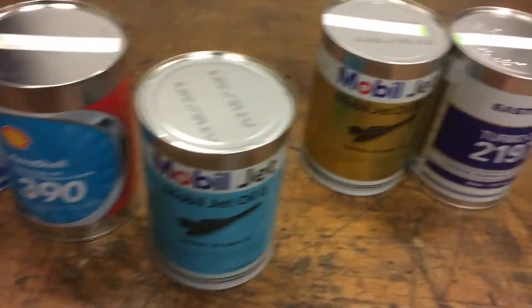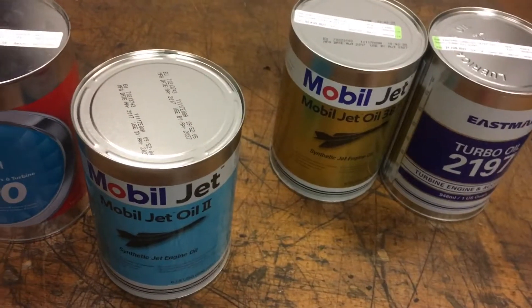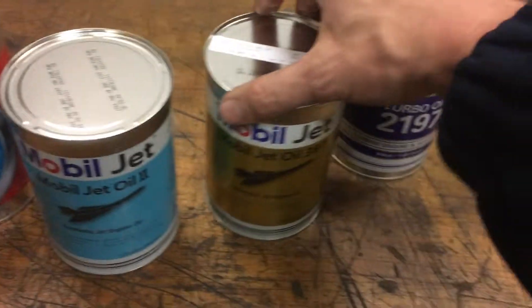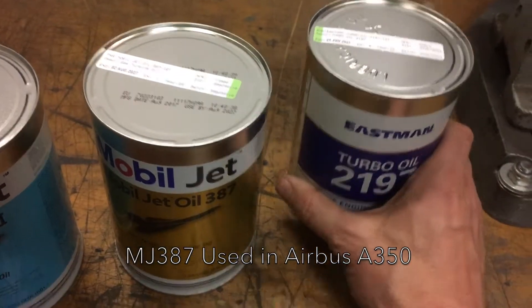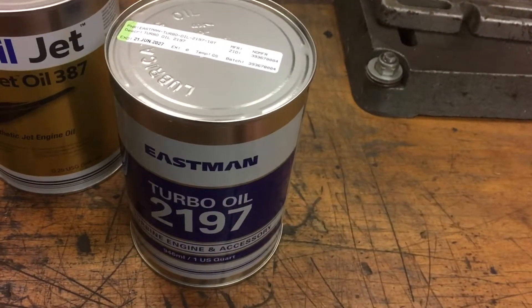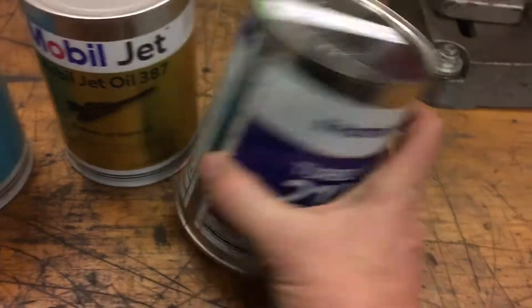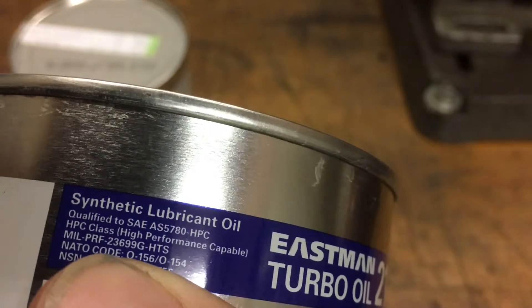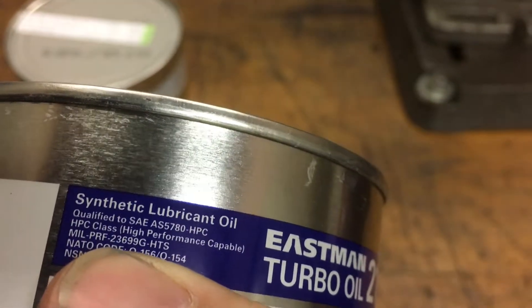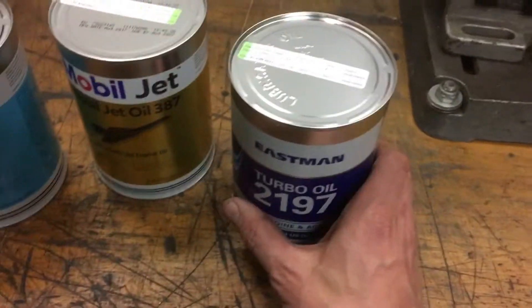We use MobileJet 2 for, amongst others, the 747 Pratt & Whitney engines — though it depends on the company. We also have MobileJet 387, which is quite rare. And this one is also very common: Eastman 2197. Each has their own MIL spec — this number here, MIL-PRF-23699, indicates the standard that it meets.